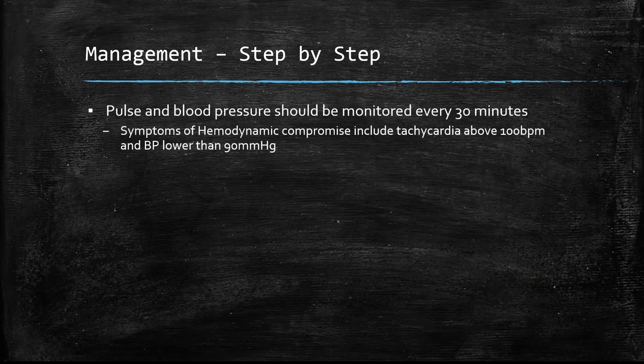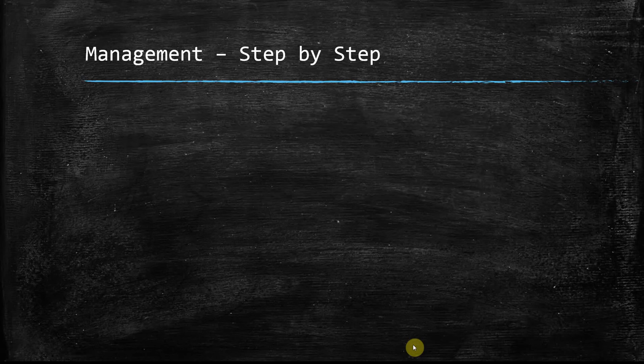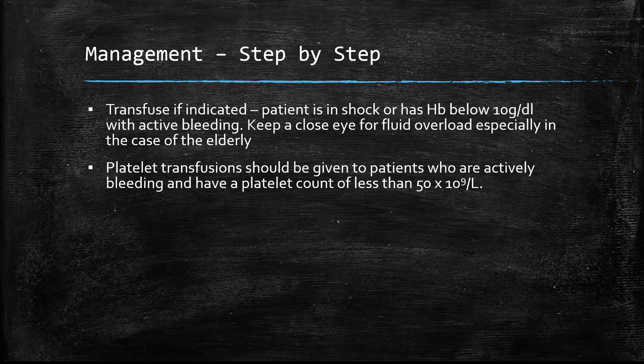Pulse and blood pressure should be checked every 30 minutes. Signs of haemodynamic compromise include tachycardia and a dropping BP. Secure IV access with two large-bore grey cannulas for transfusion, and give 0.9% saline while awaiting transfusion. Transfuse if there is shock or haemoglobin below 10 g/dL. For patients with heart failure, watch for fluid overload — it can be just as dangerous as under-perfusion. Platelet transfusion should also be given to prevent extended bleeding.